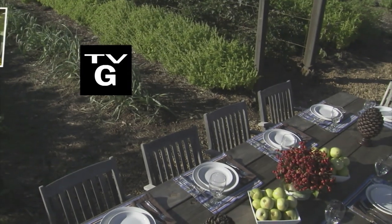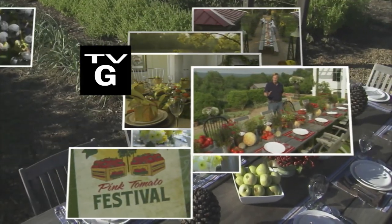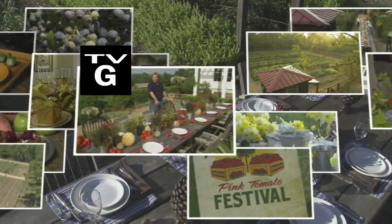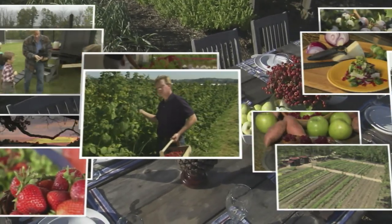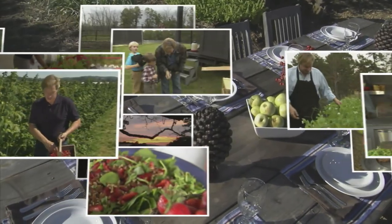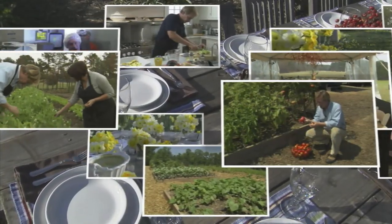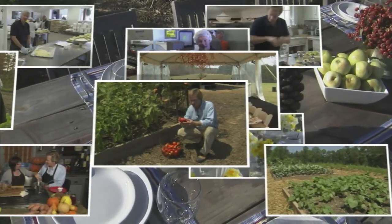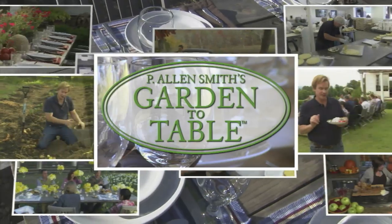We're bringing the garden to the grill, coming up next. Hi, I'm Alan Smith, welcome to Garden to Table.